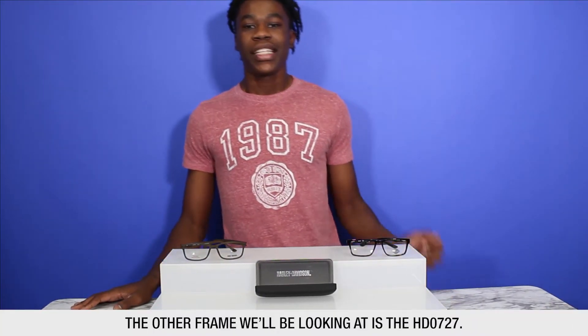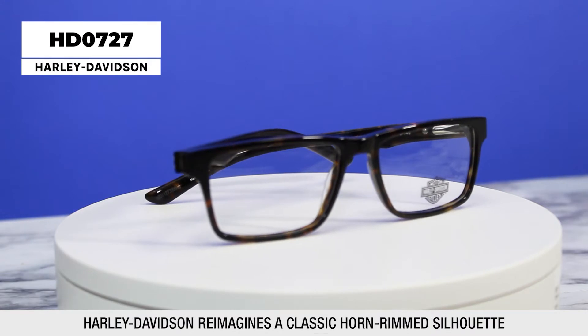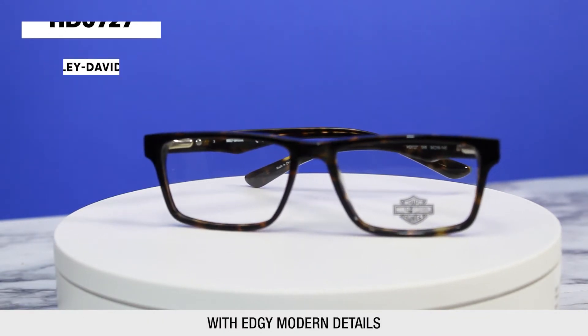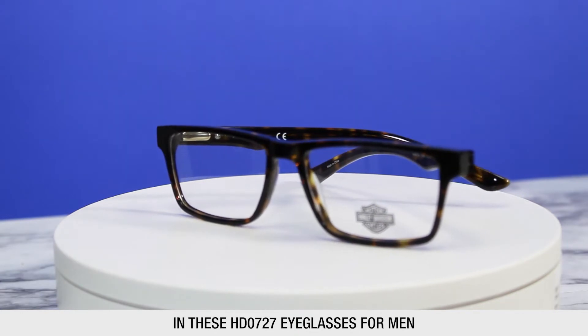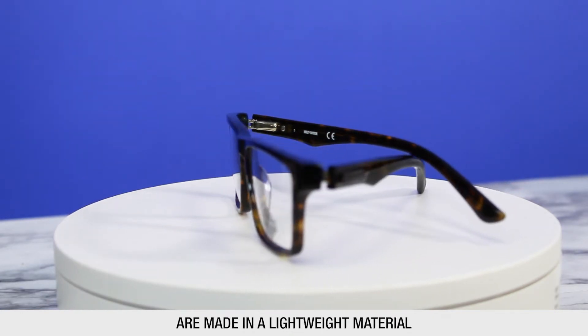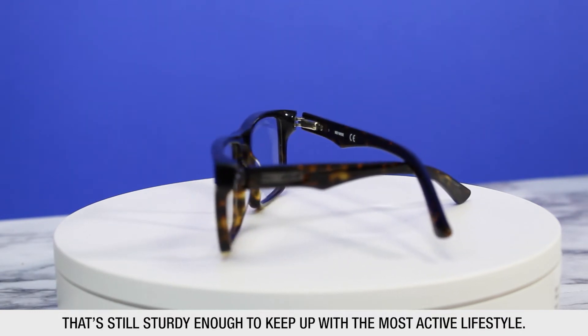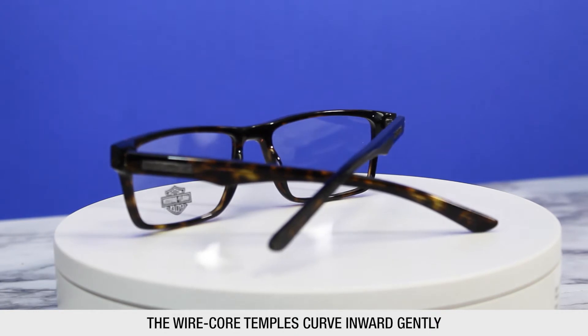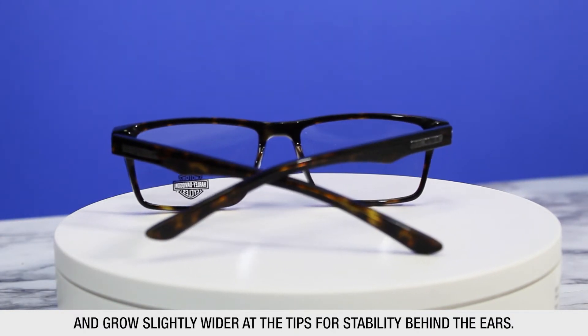The other frame we'll be looking at is the HD 0727. Harley-Davidson reimagines a classic horn-rimmed silhouette with edgy modern details in these HD 0727 eyeglasses for men. The rectangular frames are made in a lightweight material that's still sturdy enough to keep up with the most active lifestyle. The wired core temples curve inward gently and grow slightly wider at the tips for stability behind the ears.